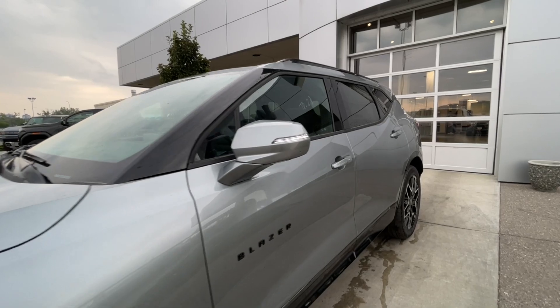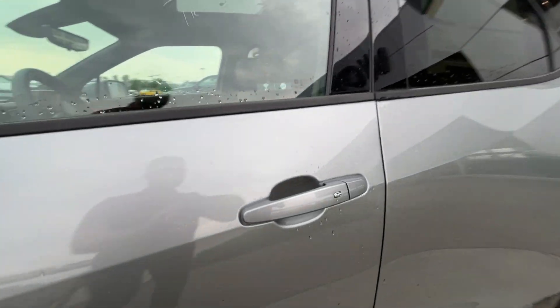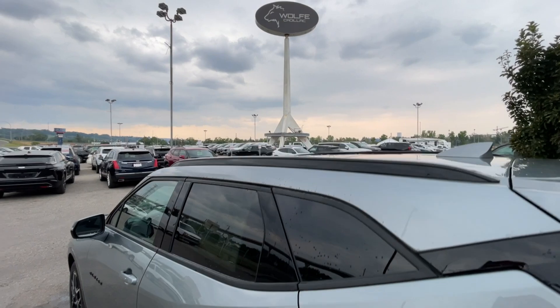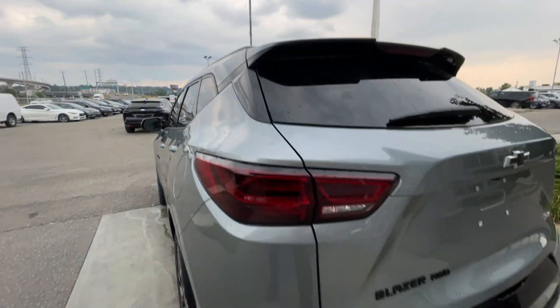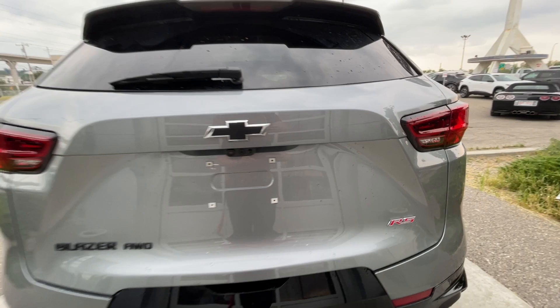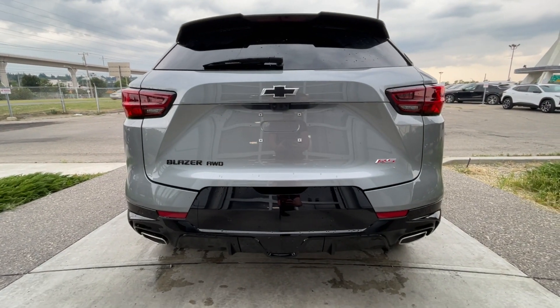Back down the side of the vehicle, this SUV is remote-start equipped and has keyless entry, rear-tinted privacy windows with black trim all around, and roof rails are installed. At the back of the vehicle, we have the blacked-out Blazer, all-wheel drive, bowtie and red RS badging here on the hatch, as well as the twin chrome-tipped exhaust.